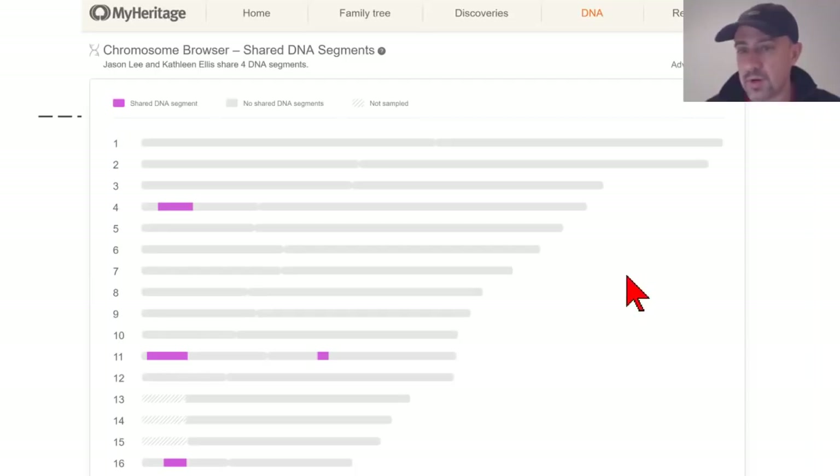Scrolling further down on the same page, I have access to our shared DNA displayed on a chromosome browser. We not only know how much DNA we share, but how it is distributed across the genome. As you learn more about genetic genealogy, you can exploit this detailed information to learn about your family history in ways that aren't otherwise possible.